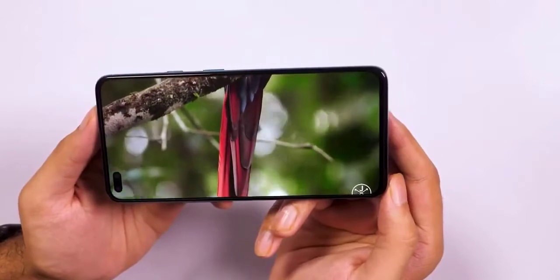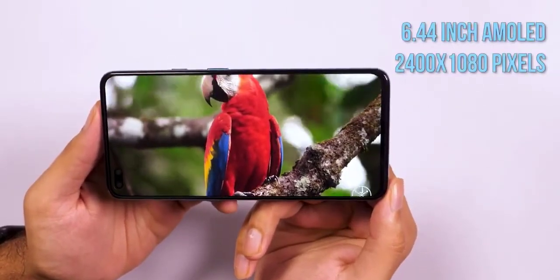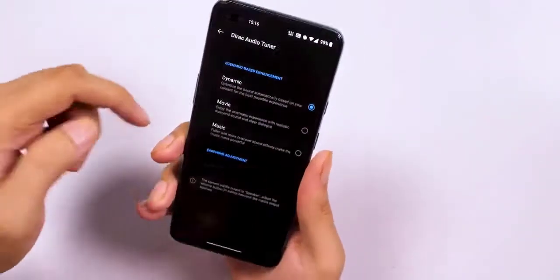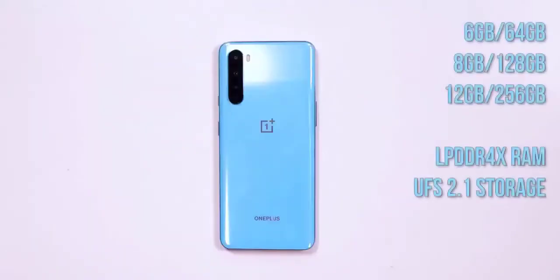As one would expect, the fluid AMOLED panel outputs vibrant colors and deep blacks. At the back, the quad camera module sits in a vertical strip placed on the top left, with the LED flash next to it. You'll see the brand's logo in the middle and OnePlus branding closer to the bottom. On the right spine you'll find the alert slider and the power key, while the volume rocker is placed on the left. The bottom is home to a dual SIM tray, the Type-C port, and the speaker — there's no 3.5mm headset socket, which is a tad disappointing but not completely unexpected.